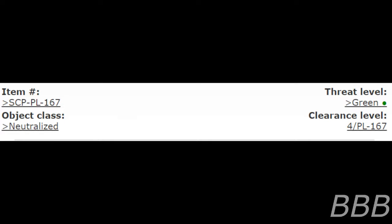Item number SCP-PL-167. Object class: neutralized. Threat level: green. Clearance level 4.